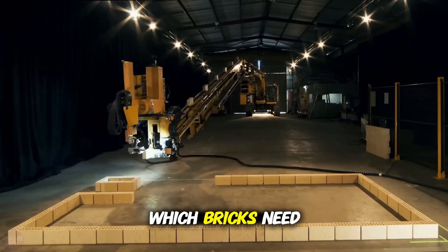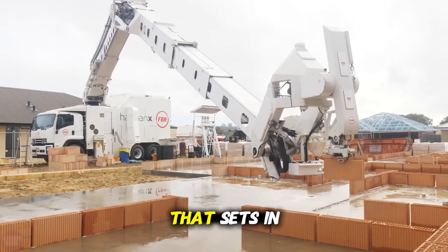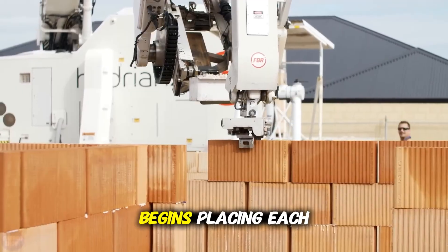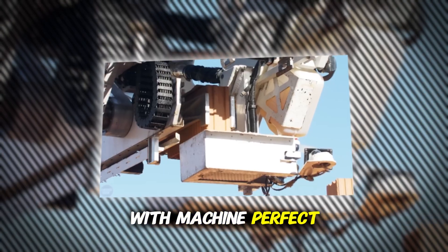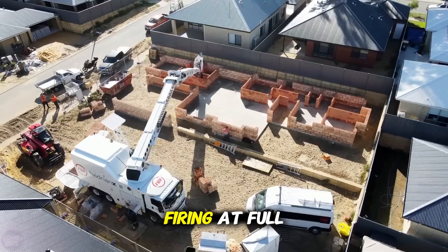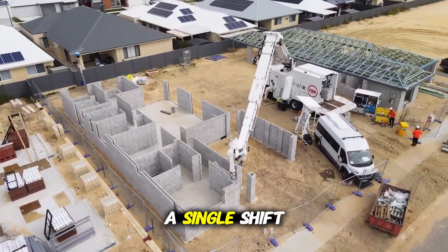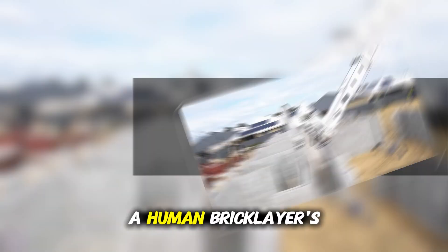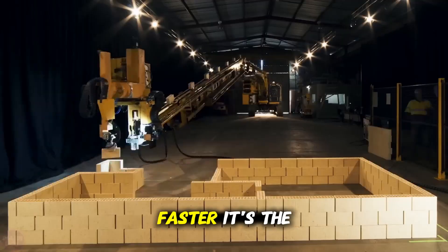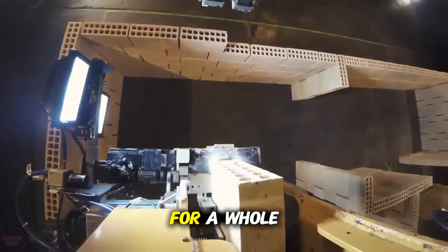The robot calculates which bricks need trimming, where leftovers can be reused, and applies a specialized adhesive that sets in seconds. Then, guided by a laser system, its robotic arm begins placing each brick with machine-perfect accuracy. On average, Hadrian X lays 150 bricks per hour, but when it's firing at full speed, it can hit 200 — that's up to 2,000 bricks in a single shift. Compare that to a human bricklayer's 500, and the math speaks for itself. This isn't just faster — it's the future of construction, and it's laying the foundation, literally, for a whole new world.